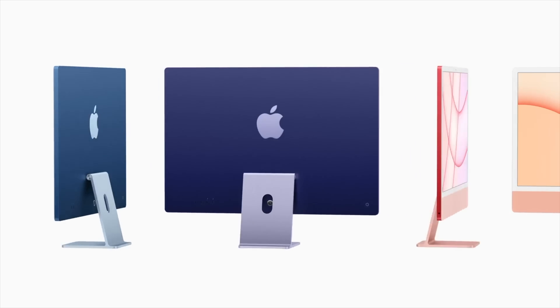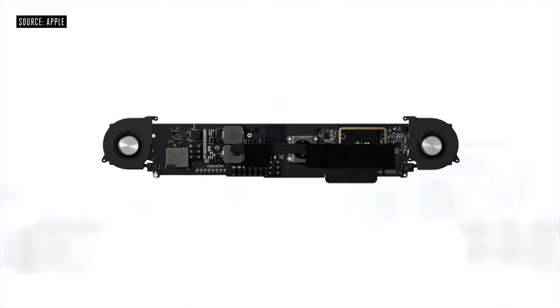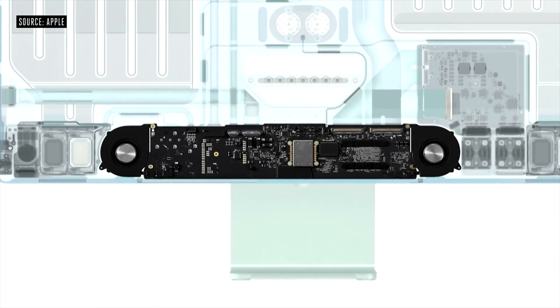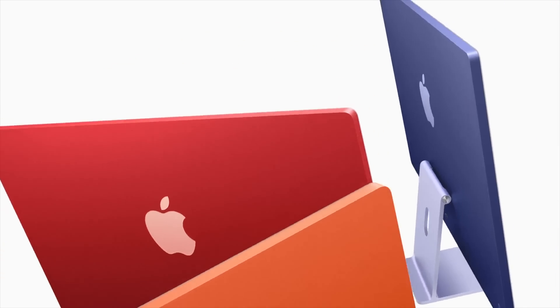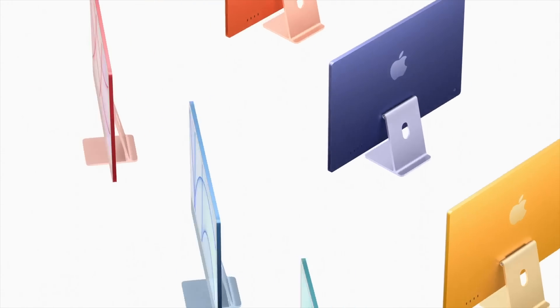A quick note: with any of these leaks, even regarding the new iMac release date, these reports are not 100% proven to come true. I can only present what I've been told and shown, but if you're watching this video, you're as curious as I am about what's being said about the next iMac.